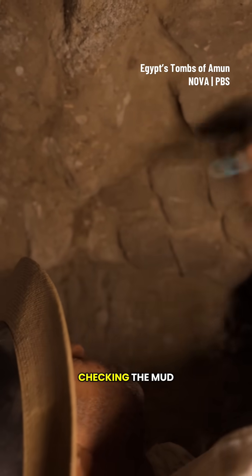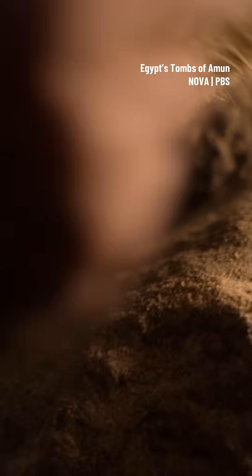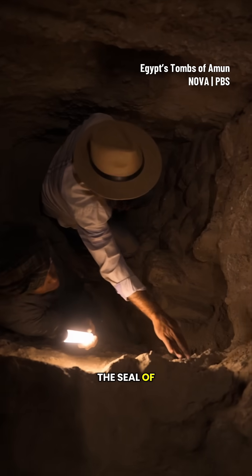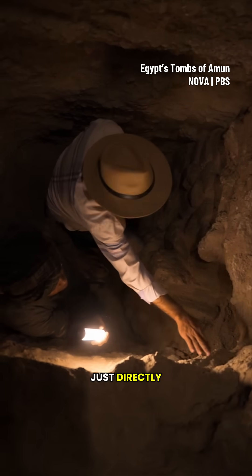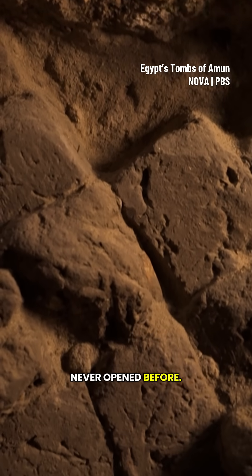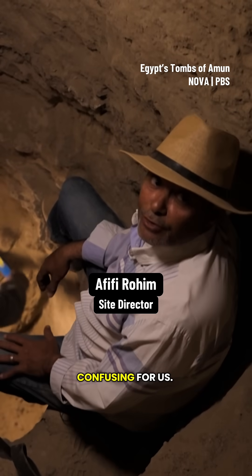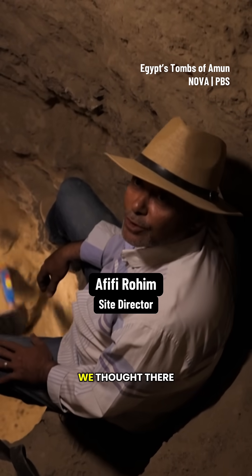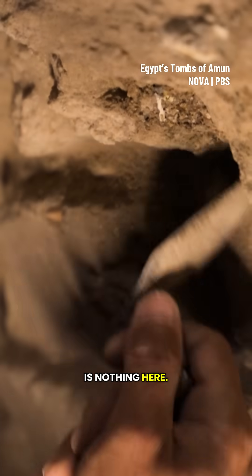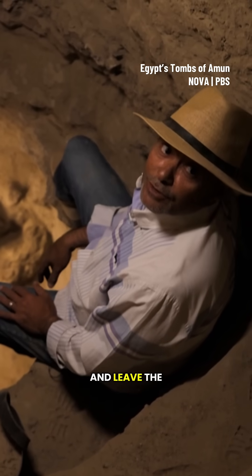Afifi is checking the mud bricks that block the entrance to the burial chamber. The seal of the doorway is just directly under the mother rock, which means that it was never opened before. This tomb was confusing for us — in the beginning, we thought there is nothing here. We were thinking to stop the work and leave the shaft.